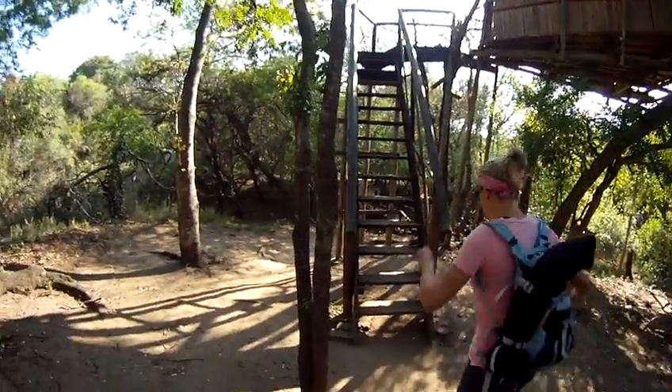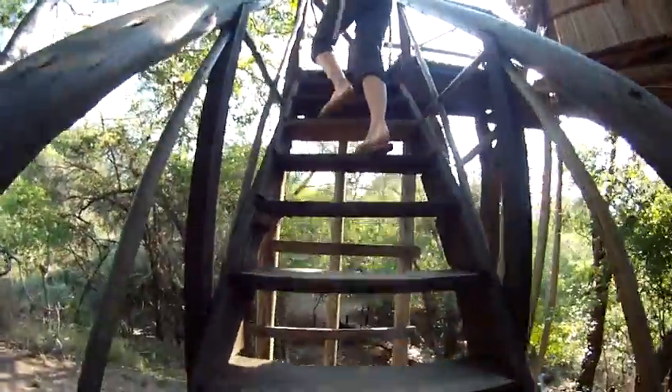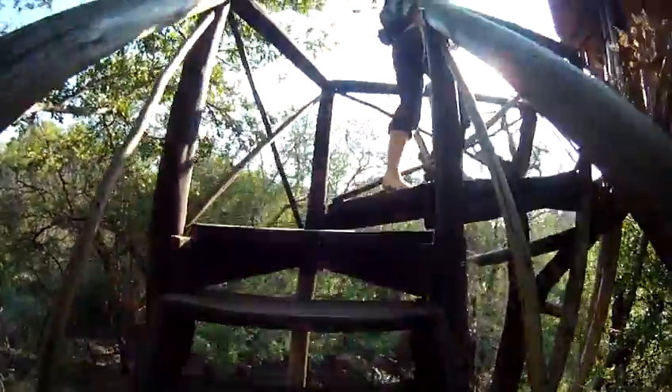Come check it out. These are our stairs. We're getting pretty good at them these days — packing up in the morning, at night, in the dark, in the heat of the day. Climbing to a height above the tree line. That's right.